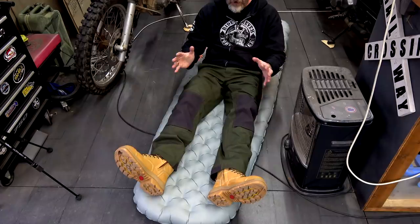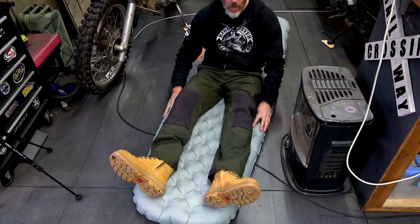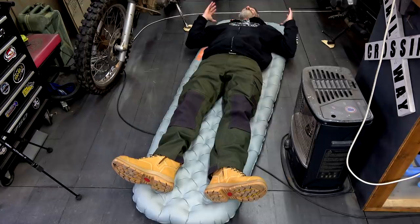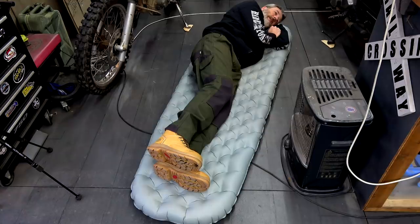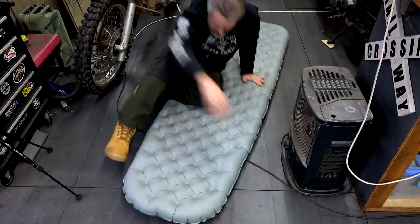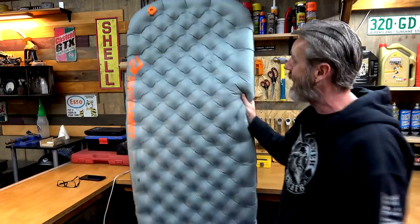One thing I'm not too sure about at this stage is the durability of it - obviously because it's lighter it's thinner material. But I'll tell you - that is just so comfortable. I'm a side sleeper, so I'll be sleeping on my side, and it is just comfortable. Can't believe it. I don't know how much more I can spruik about this thing.